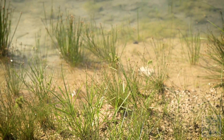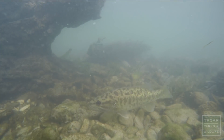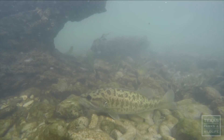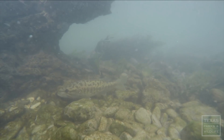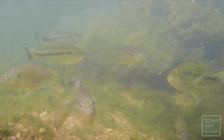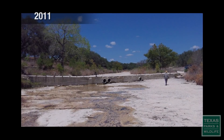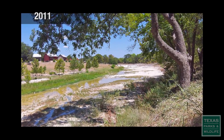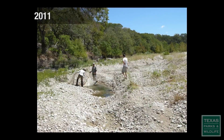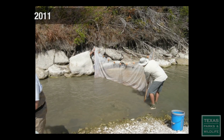This streamside vegetation also provides a benefit for fish and wildlife. One fish species that relies on the river is the Guadalupe bass. At one point, this fish had been pushed completely out of the Blanco River system by non-native smallmouth bass. When severe drought in 2011 reduced the river to a series of small pools, fisheries biologists saw an opportunity.